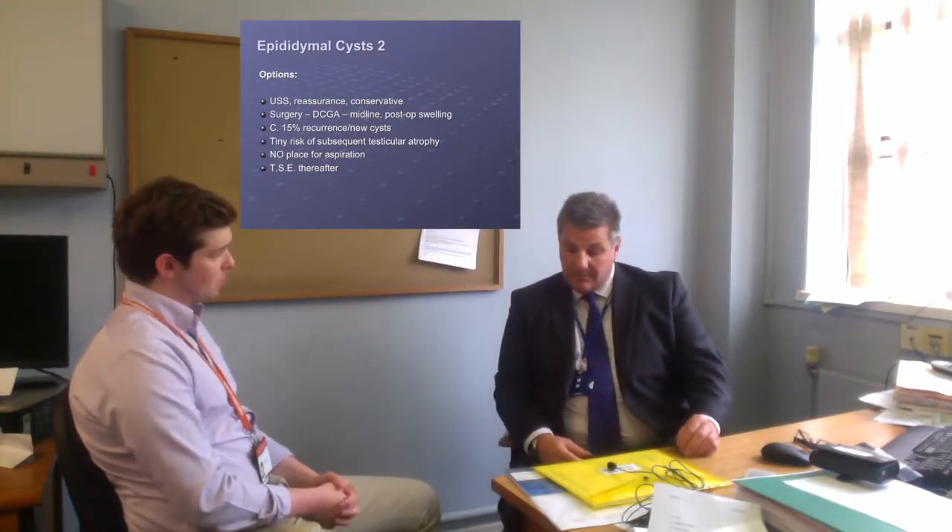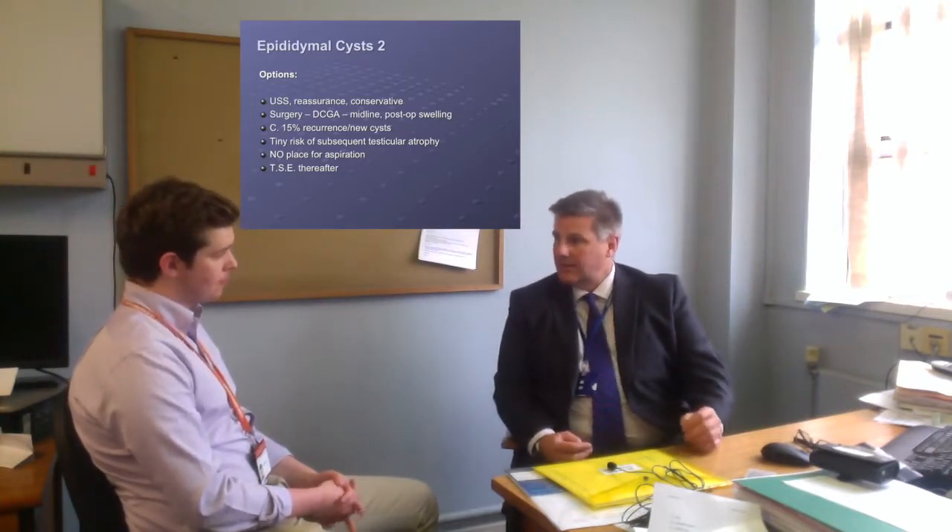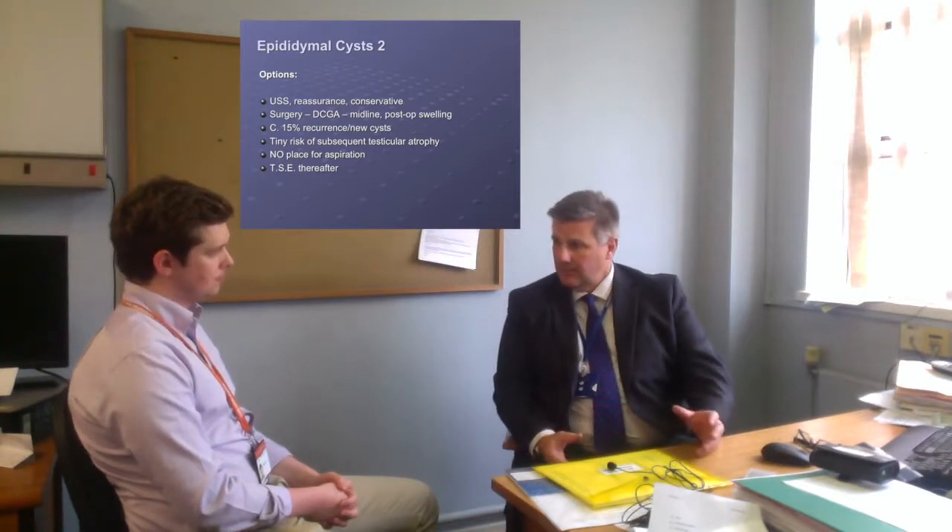For the vast majority of epididymal cysts, unless they're large, just leave them alone. You can reassure the patient that it's just one of those things — it's not going to cause them any trouble. If they're a young man, the implications of surgical removal can have implications in terms of fertility, testicular problems, and infections, so it's probably best not to operate. If they're large and in the way and the patient's worried, then by all means a quick day-case general anaesthetic excision is the solution. They can exist in addition to hydroceles as well, so you can get two or three pathologies within one side of the scrotum.